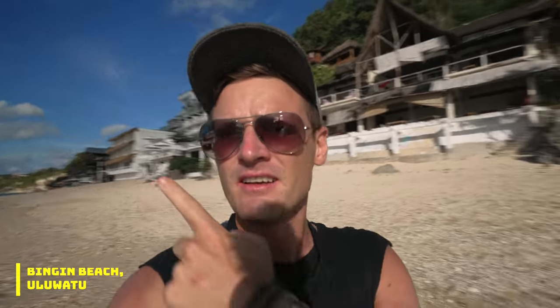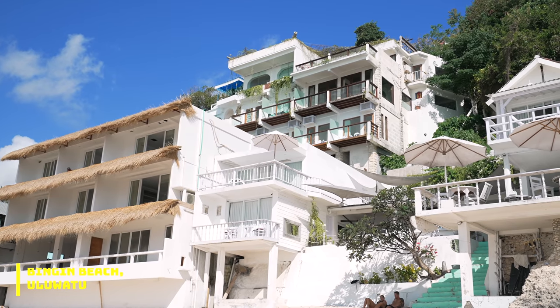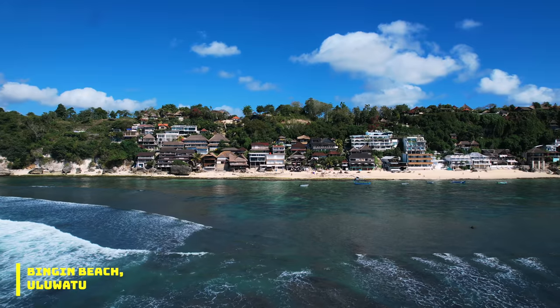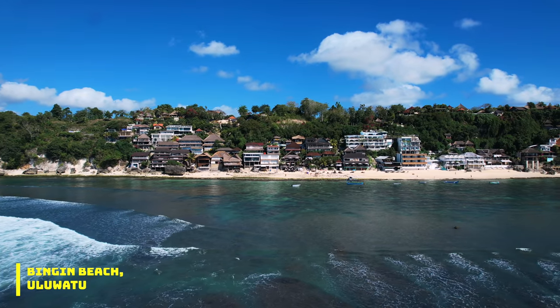I haven't been to Greece or Italy, but this really reminds me of Santorini, Greece — some of the islands where a lot of the restaurants and hotels are all on the cliff. It's very similar here.